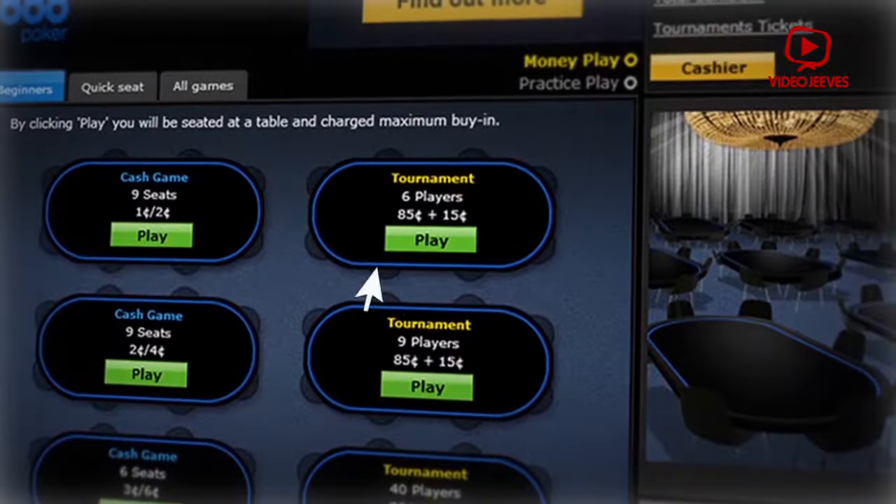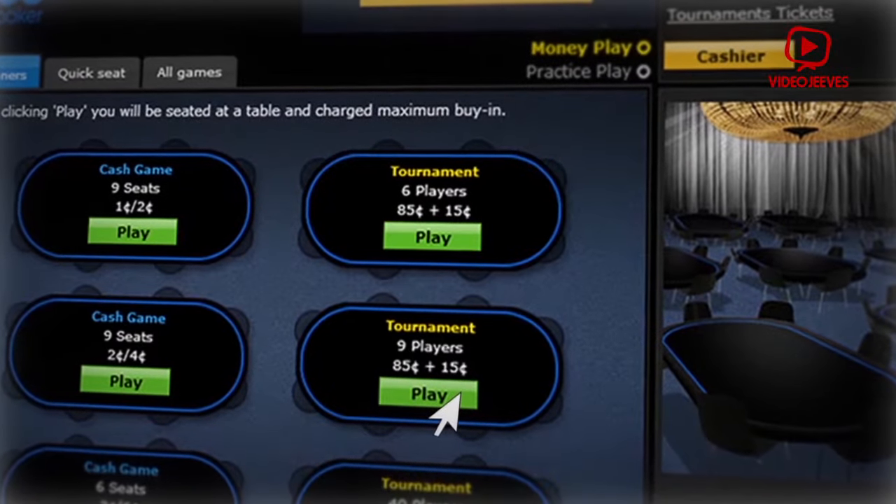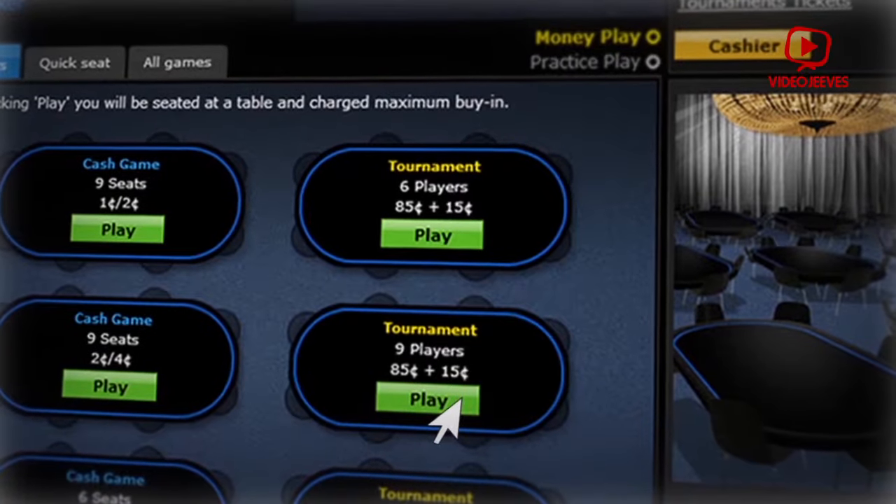Beginners tab. Here you have your cash games, sit and goes, and tournaments — all very low micro stakes games for those taking their first poker steps.